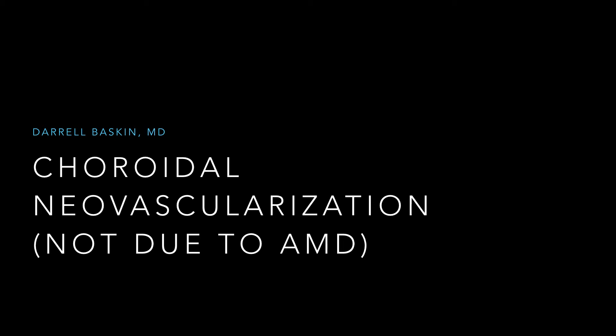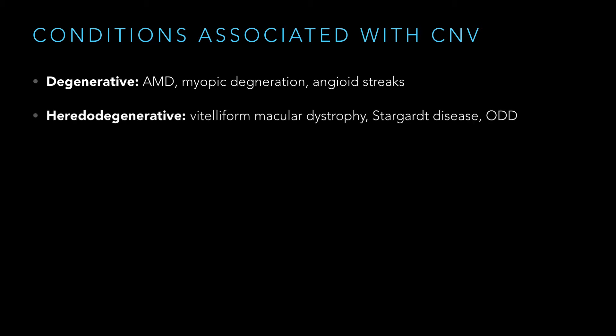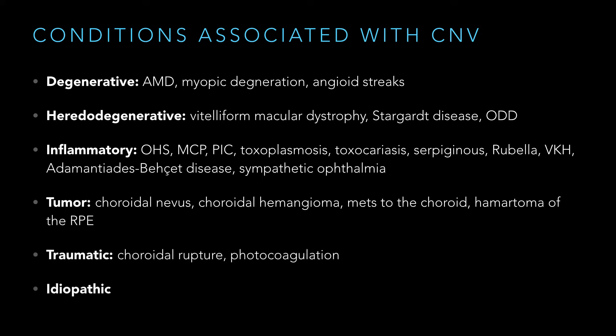Choroidal neovascularization not due to AMD. Here's what the book says are your causes of CNV: degenerative — we've already talked about AMD — heredodegenerative, inflammatory (there's a bazillion), tumor, traumatic, and of course idiopathic.